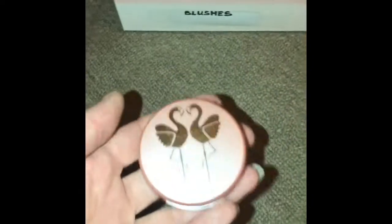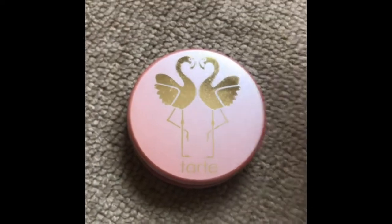This next one is by Tarte, it's called Sunnyside. It's a powder blush and it comes with a wee bit of shimmer in it. It's really nice.